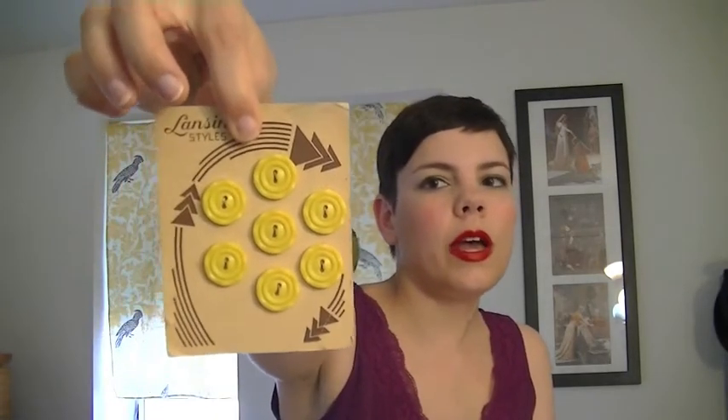They also had tons of cute furniture as well as a lot of vintage dishes and casserole dishes and stuff like that. But we were moving to Florida and I did not want to take all that stuff with me, so I didn't end up buying any of that.